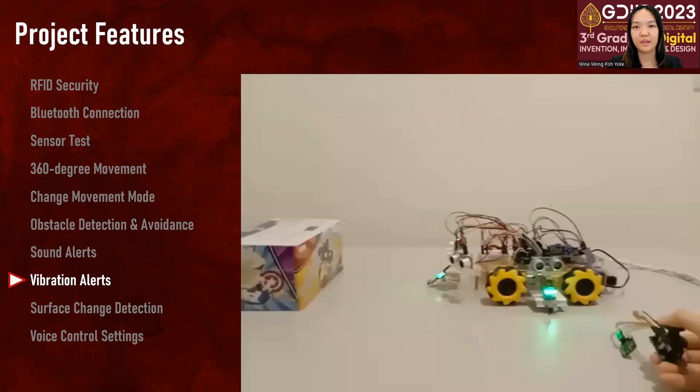For users who are also hearing impaired and might not be able to hear the sound alerts, the robot also provides haptic feedback through vibration pulses.